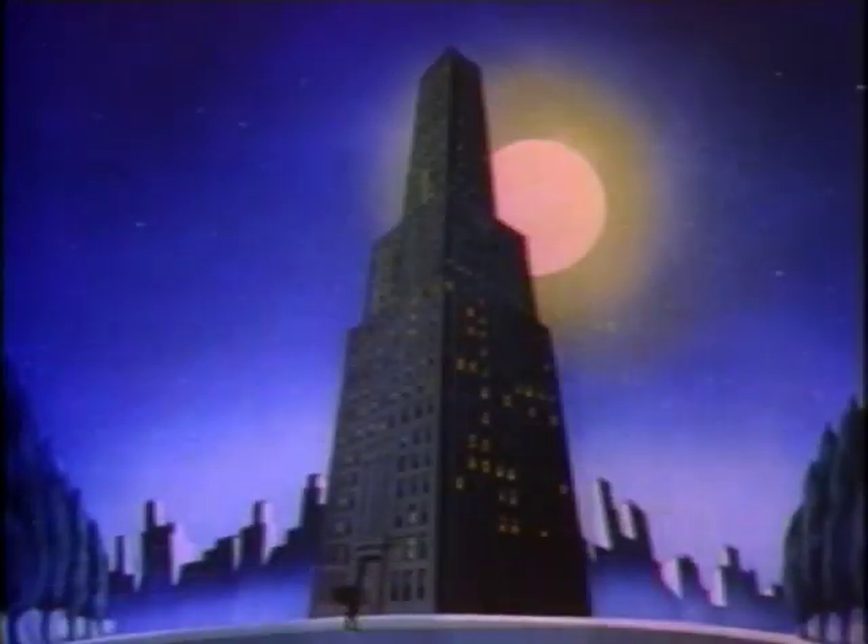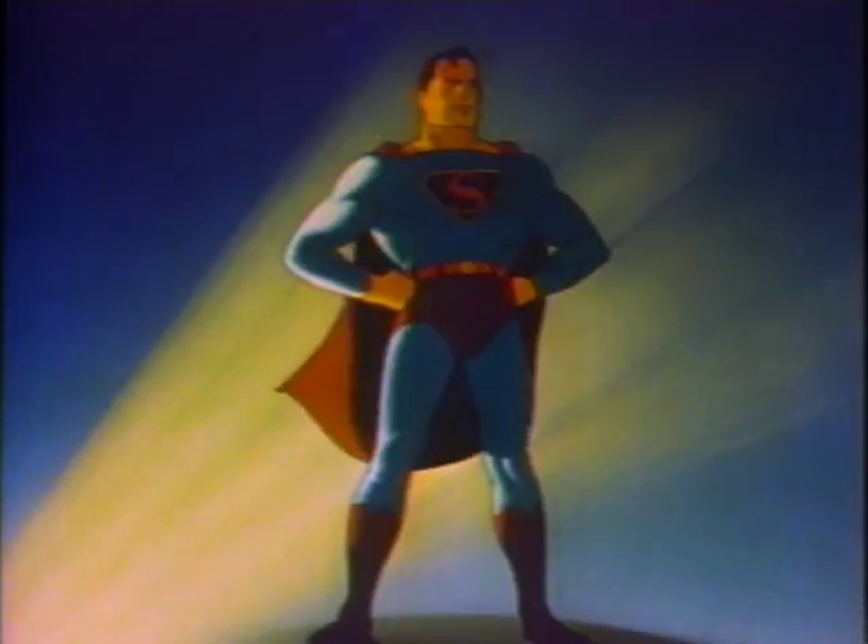Faster than a speeding bullet, more powerful than a locomotive, able to leap tall buildings at a single bound — this amazing stranger from the planet Krypton, the man of steel, Superman!